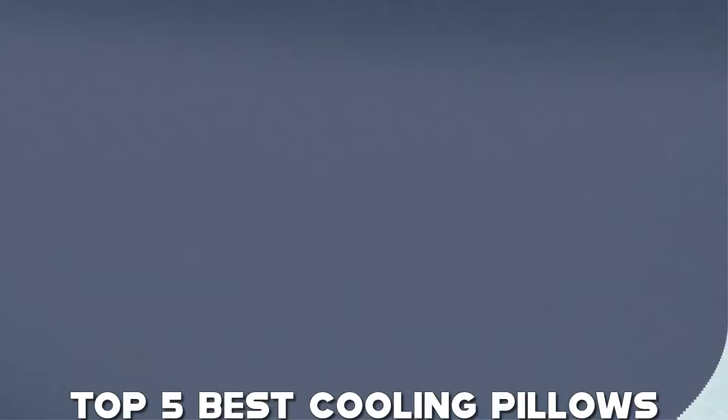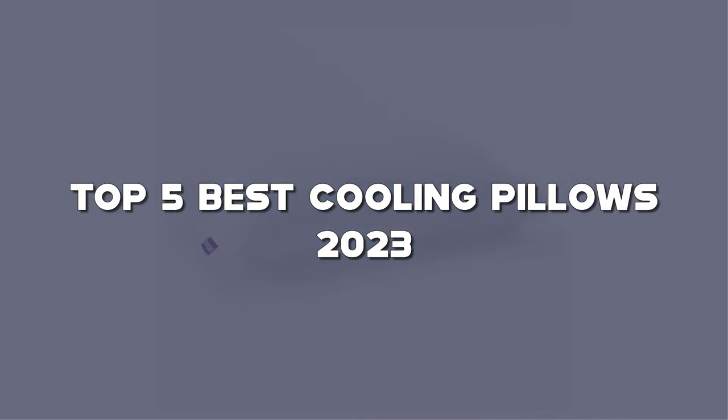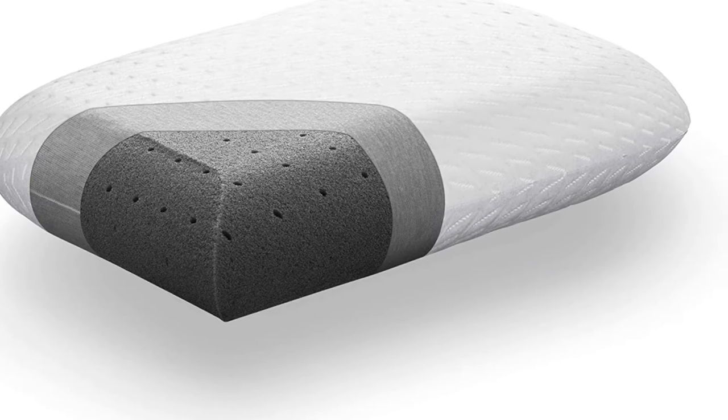Looking for the best cooling pillow? Here I have made the list of the top 5 best cooling pillows in the market that are worth buying. Let's get started with the video.